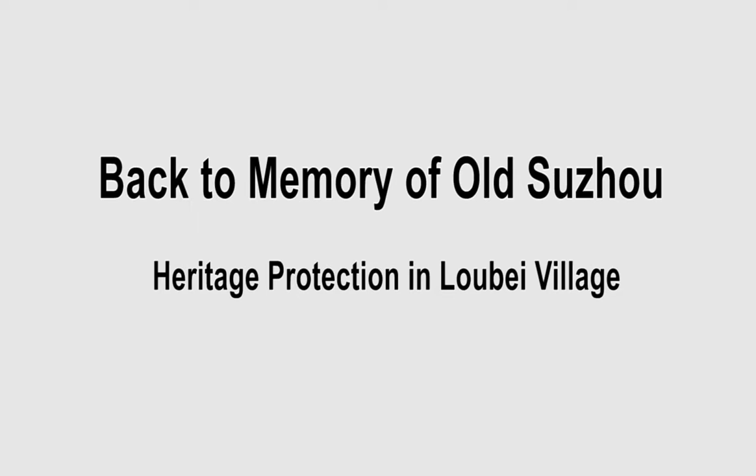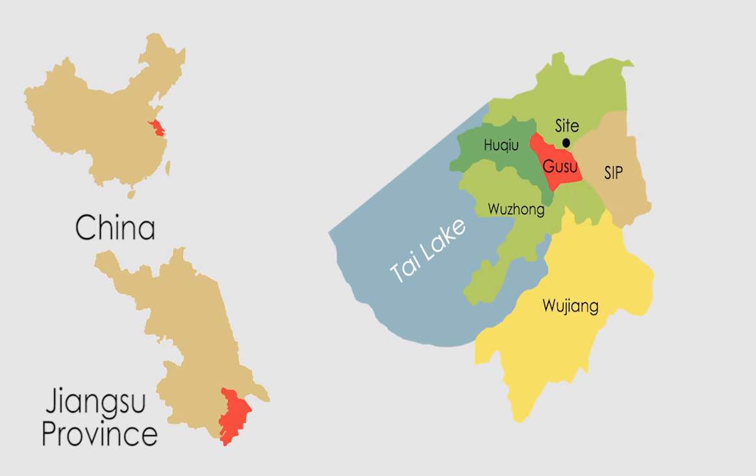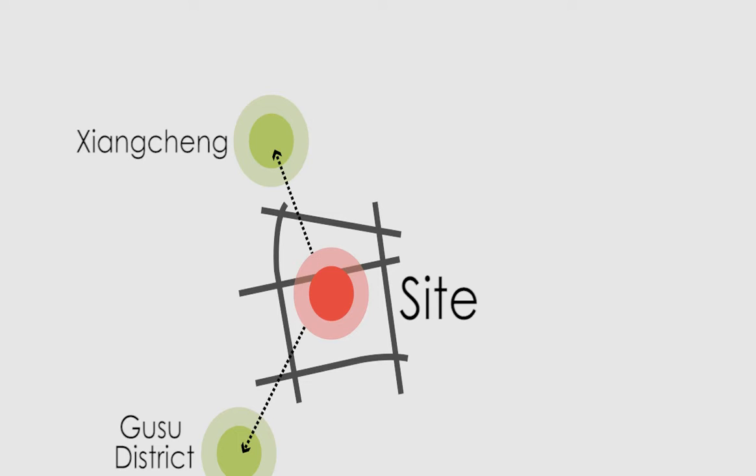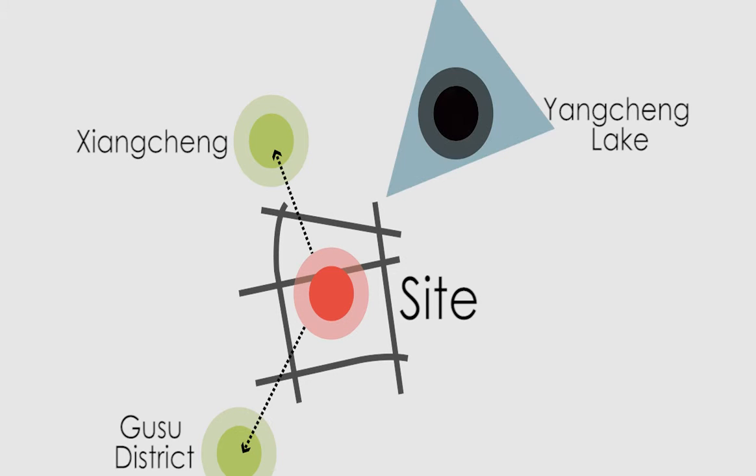The site of this assignment is Lobei village, which is located in the Xiangcheng district, Suzhou, Jiangsu province. Specifically, the downtown area lies off the southwest part of our site. The sub-center in Xiangcheng district shares the boundary in the north, and the northeast corner is Yangcheng Lake. Moreover, Suzhou Industrial Park is located in the southeast of the site.